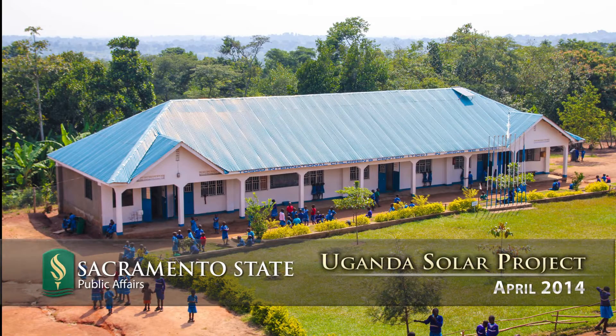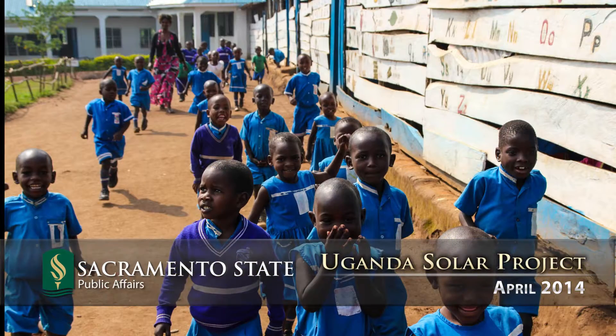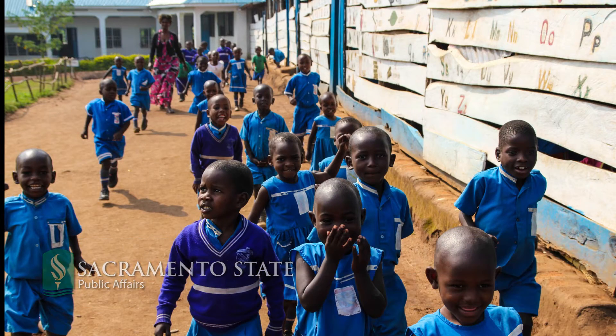This school, called Togo International Children's Center, started off with about 60 kids. They're mostly orphans in the village, and they started to educate them. Through sponsorships and things like that, the school has grown to over 800 kids at this particular campus.